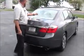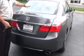Wrap-around tail light. Rear window defrost. Third brake light. Remote access to the trunk. Backup camera is standard. All the mats are here. Fold-down seats if you need the additional space. Spare tire, jack, and tools.